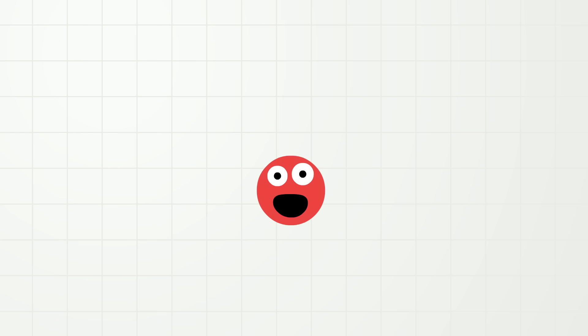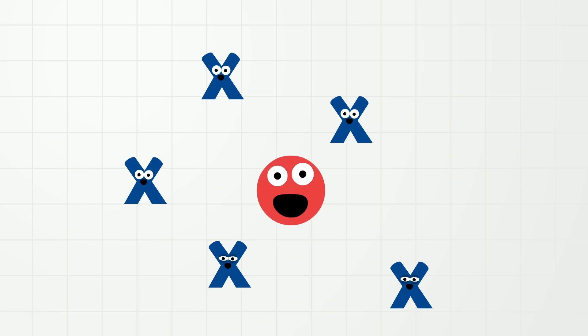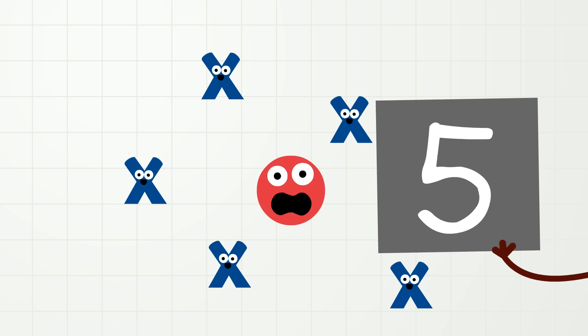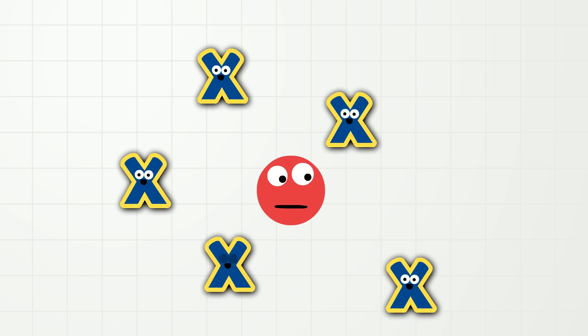Now let's count something else. How about the letter X? Say hi to the letter X. How many letter X's do you see? There are, let's count, one, two, three, four, five. There are five letter X's. We can say five. Five! And we can write five. And we know from counting them, there are actually five letter X's. One, two, three, four, five.